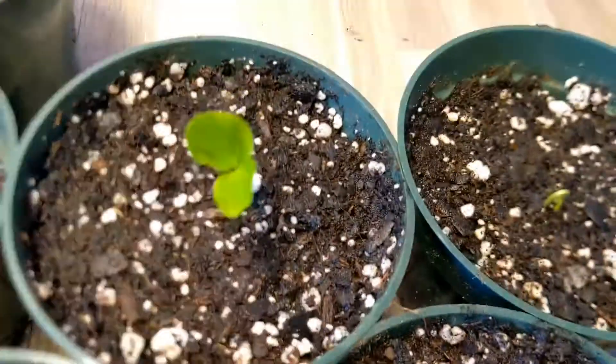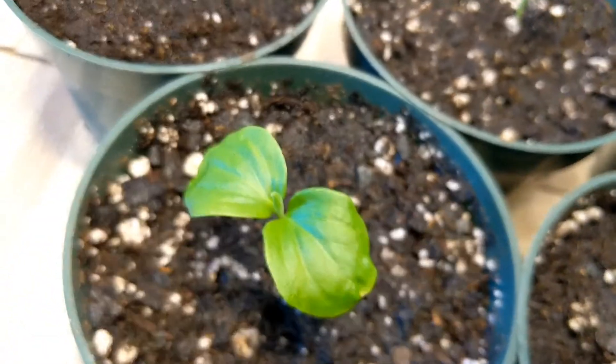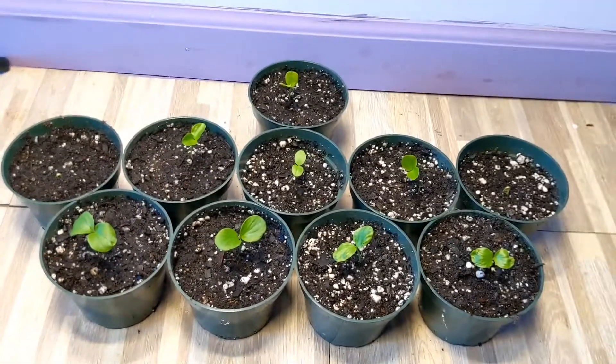Other than that, all the rest look like they're doing pretty good. I'll give them a good watering in and put them probably in the evening sun, so nothing too intense for a few hours. K apple.